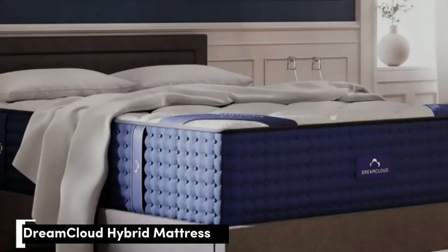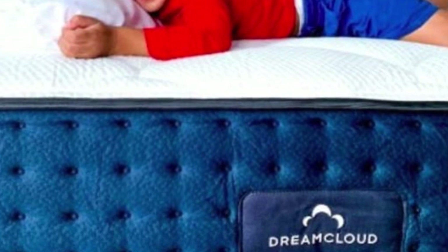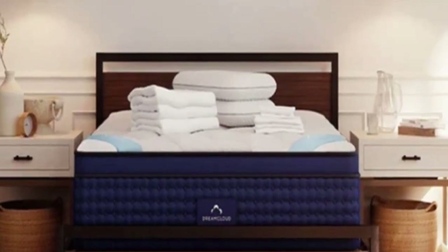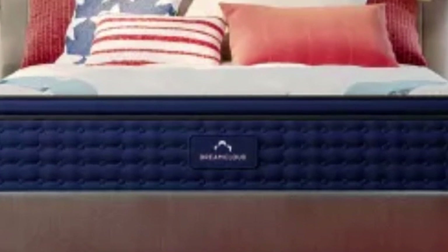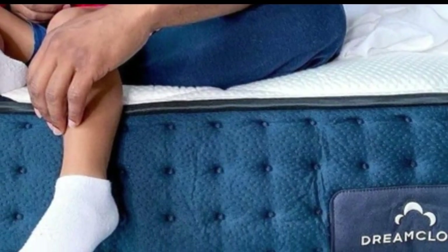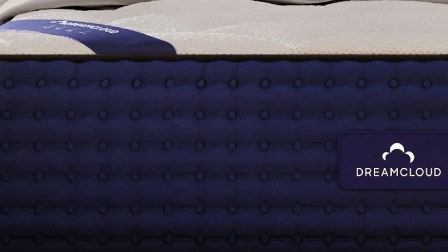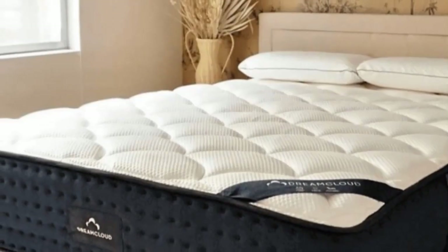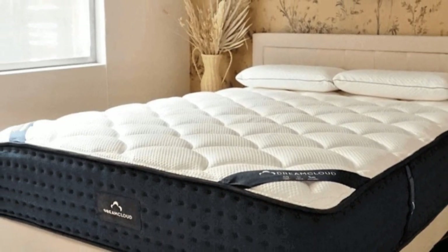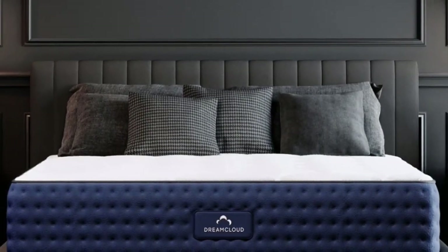Number 3: The DreamCloud mattress is one of the most balanced hybrids on the market today. It features a deep comfort system with three foam layers and a robust pocketed coil system, ensuring even contouring and sturdy support. A medium-firm 6 feel means most people who weigh at least 130 pounds can rest comfortably without sinking too much. The DreamCloud begins with a layer of adaptive polyfoam quilted into its cover, followed by a memory foam comfort layer. A dense polyfoam transitional layer, pocketed coil system, and foam base layer stabilize the mattress and reinforce the edges against deep sinkage. Cashmere blend fabric encases the entire mattress.